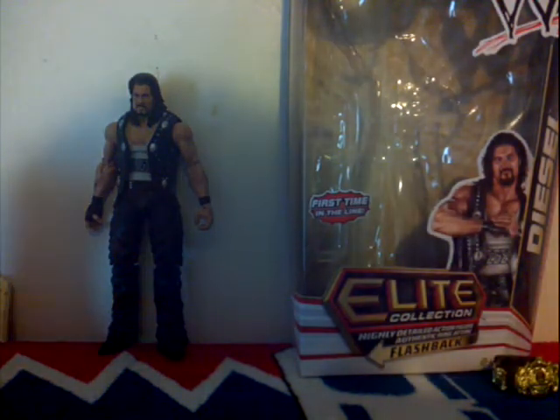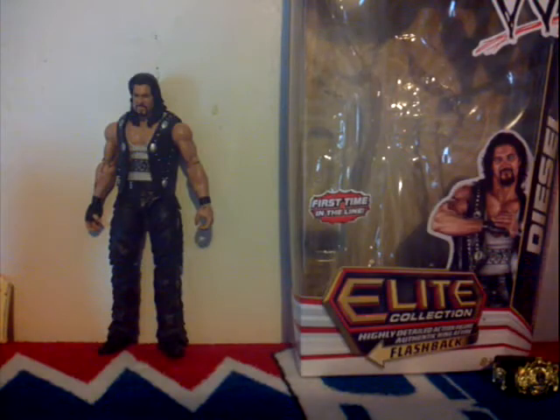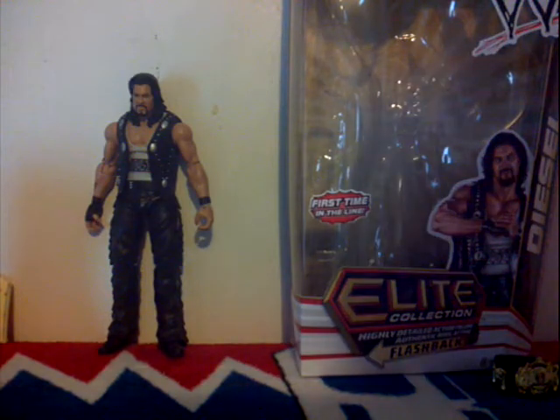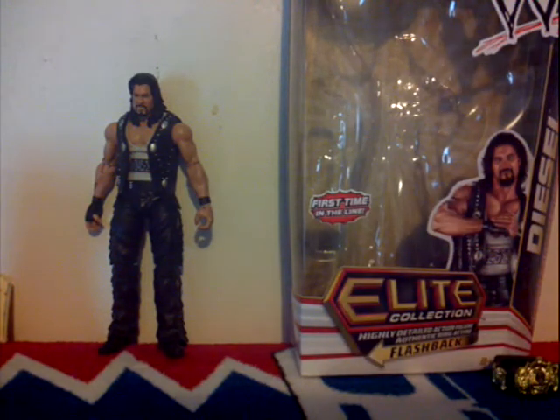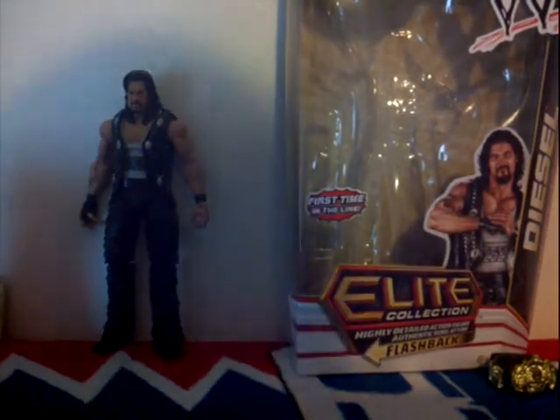Authentic ring attire. Flashback — Big Daddy Cool Diesel. Includes biker vest and classic Winged Eagle WWE Championship. It says it right here on the box, and over there. With the host Justin Davis here.